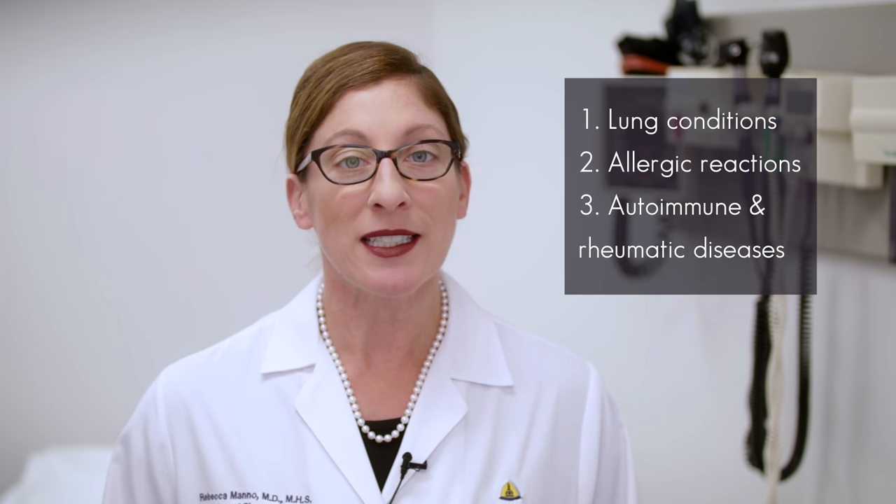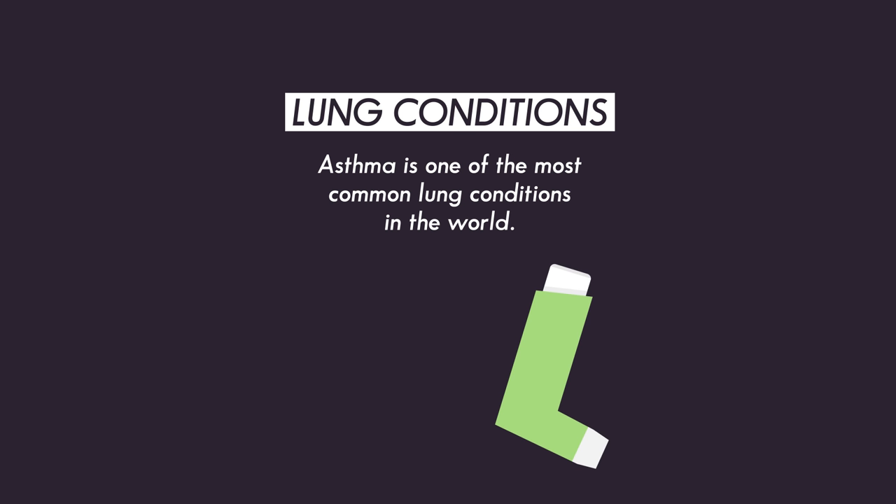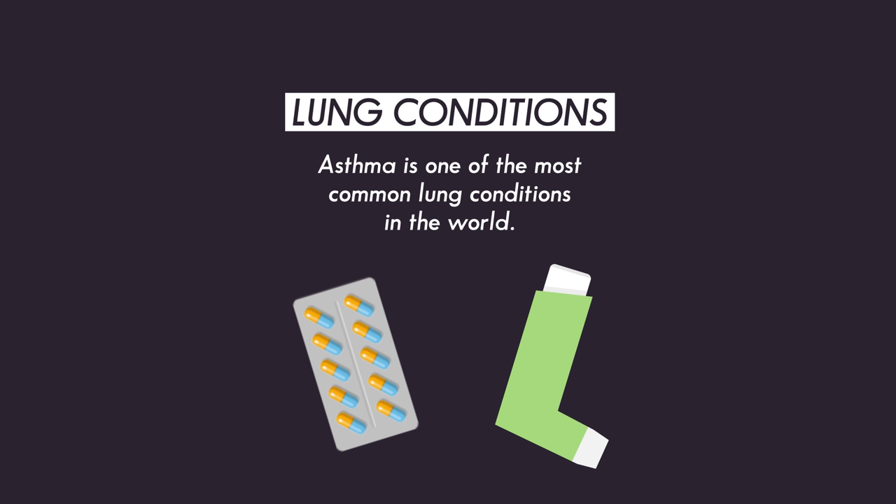There are hundreds of conditions where treatment with corticosteroids is appropriate, but some of the most common categories include lung conditions, allergic reactions, and autoimmune or rheumatologic diseases. Steroids have been used to treat asthma since the 1950s, one of the most common lung conditions in the world. Both inhaled and oral corticosteroids can be very beneficial to relieve acute asthma attacks, and they can also be used to prevent recurrence of attacks.